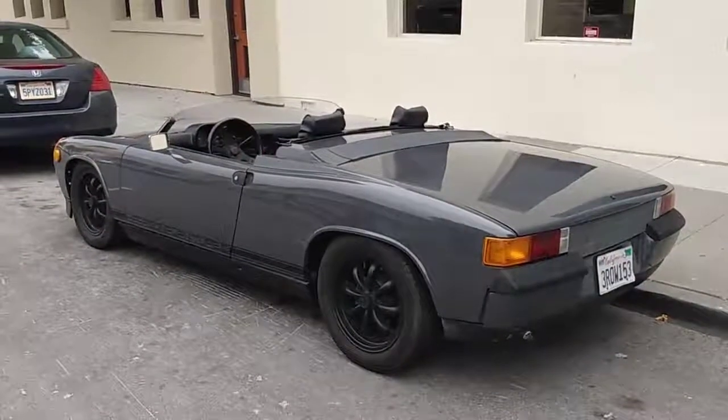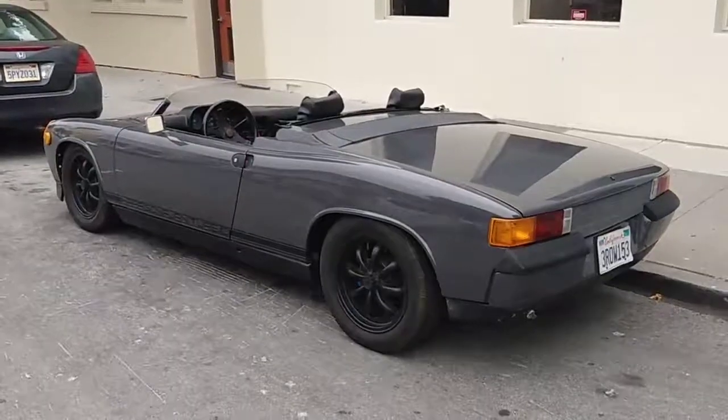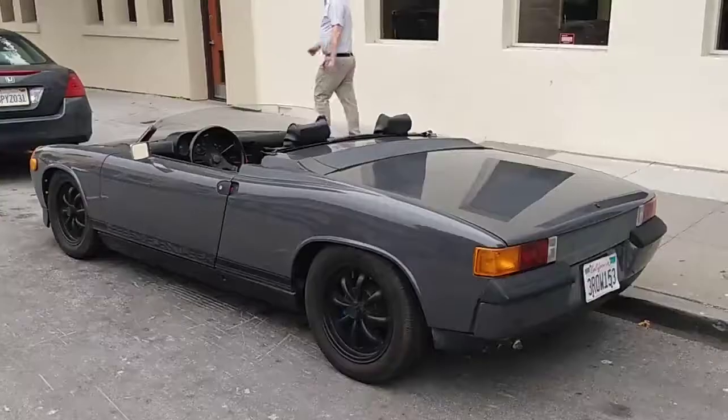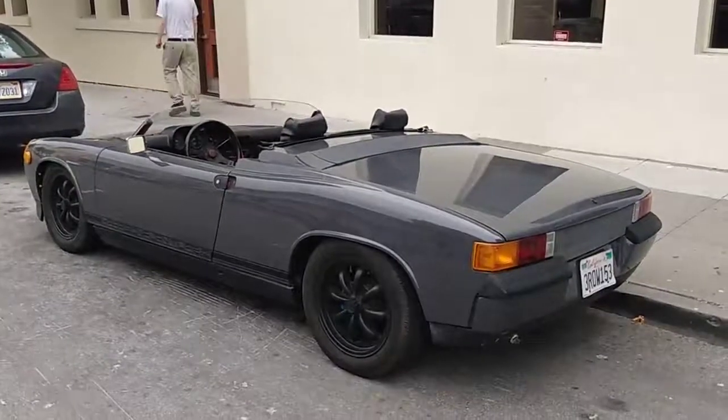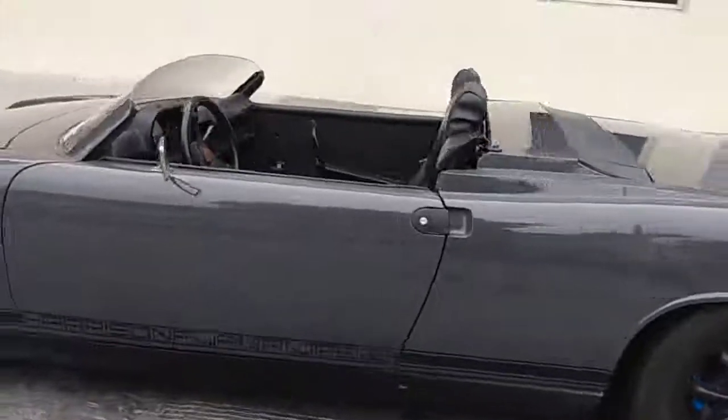Driving Ivan here with something you don't see every day — a Porsche 914 Speedster. The windshield is just cut down, and man, pretty cool I would say. I like it.